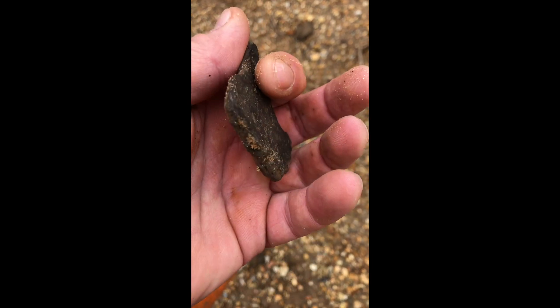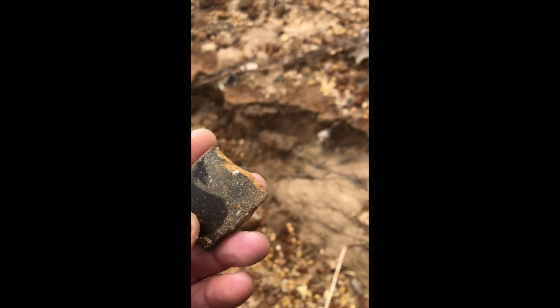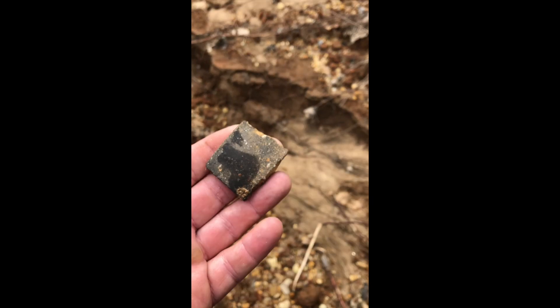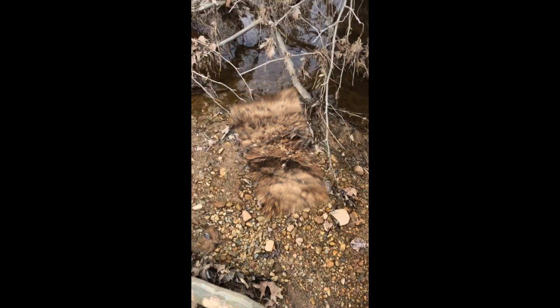Really black on the back side. Piece here, nothing on it I can see — still nice. I don't know if it is or not.